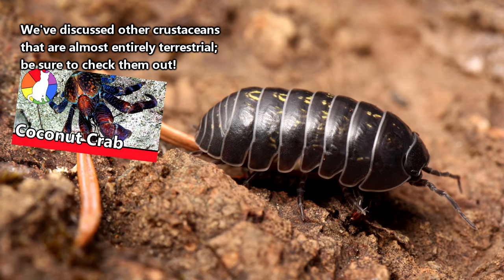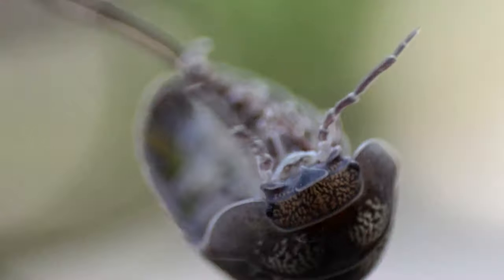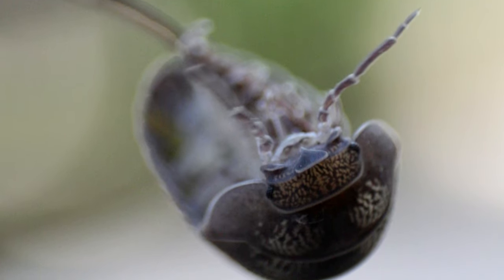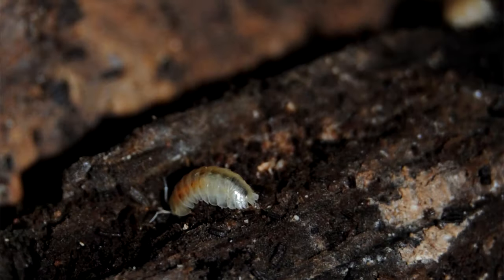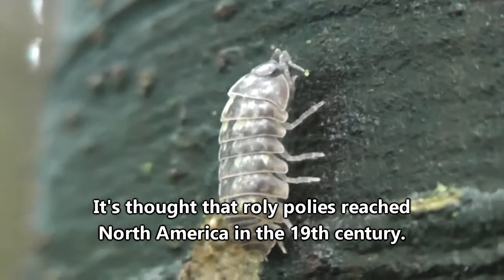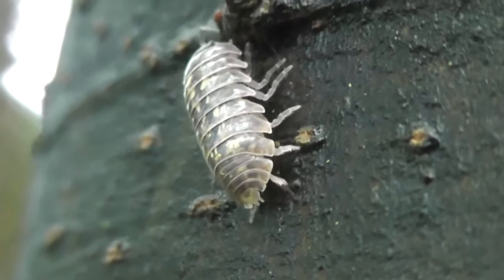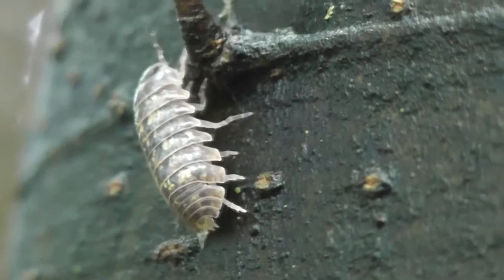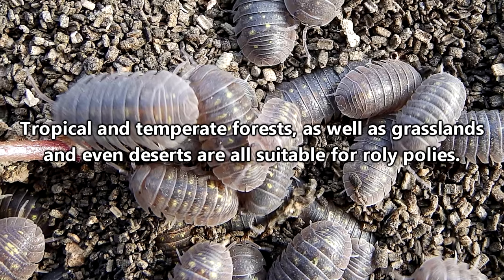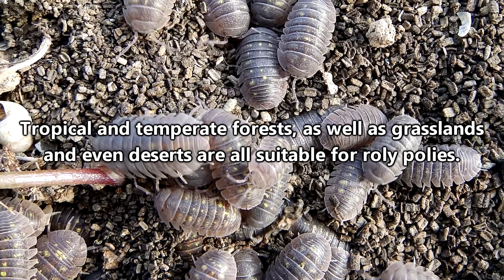Roly-polies are some of the only crustaceans that have developed an entirely terrestrial lifestyle. After moving to land, roly-polies set out to conquer the world, though it took them some time. Roly-polies are originally from Europe, but at this point they've become what's called a cosmopolitan species, meaning you can find them just about anywhere that's suitable for them to live. As long as there's enough water and the temperature is appropriate, roly-polies can be found just about anywhere.